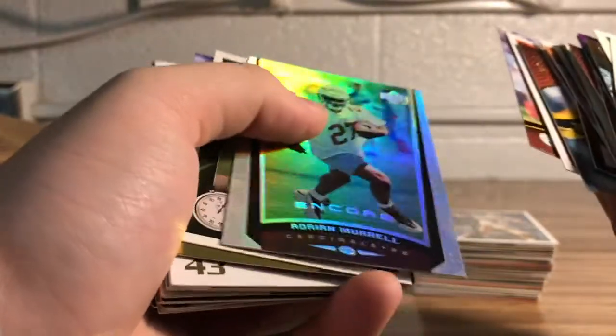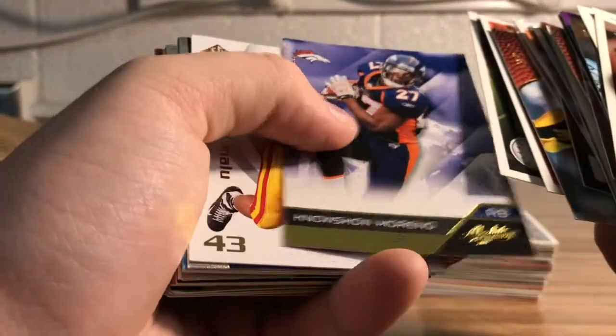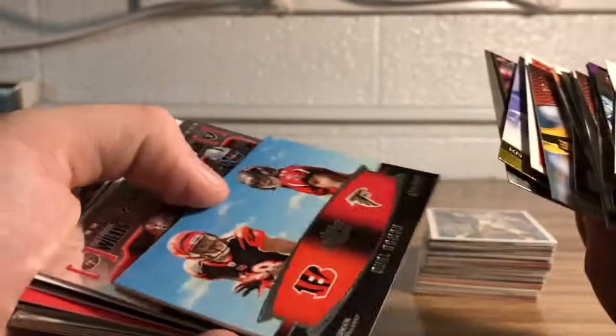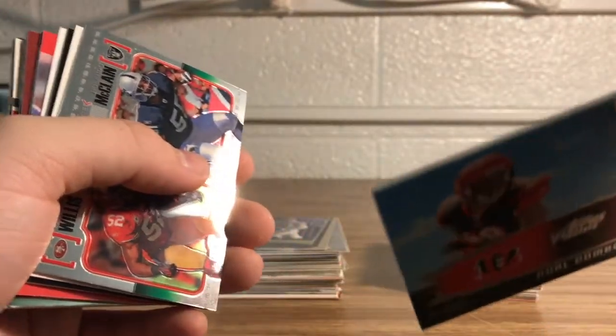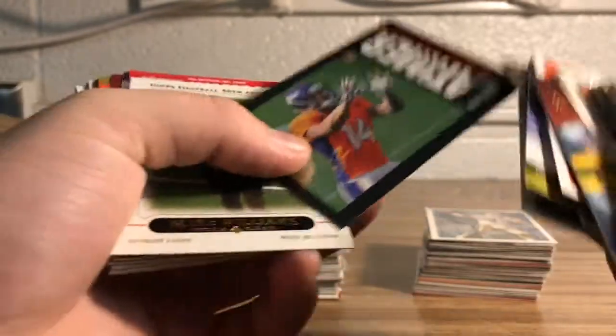Troy Polamalu — man, I remember back when he used to jump over the center to get the quarterback. There's another Troy Polamalu college card. Dual combo: AJ Green and Julio Jones — this one's thick. Got another one of these dual things, Topps Chrome. Maurice Jones-Drew. Cool looking rookie of Cody Latimer.